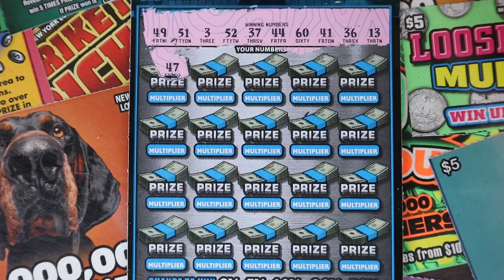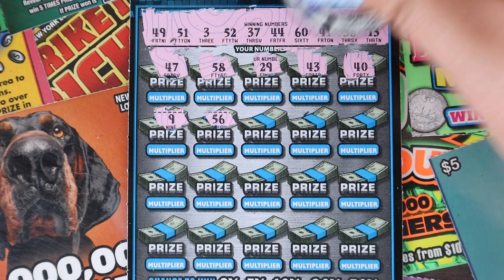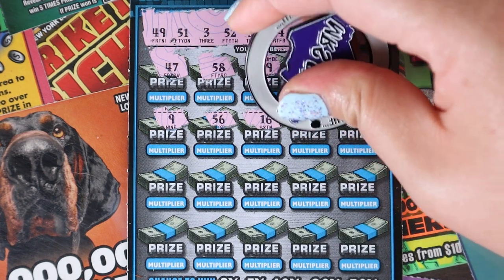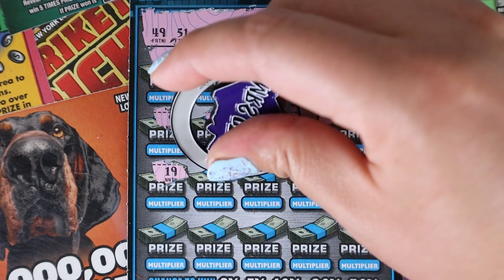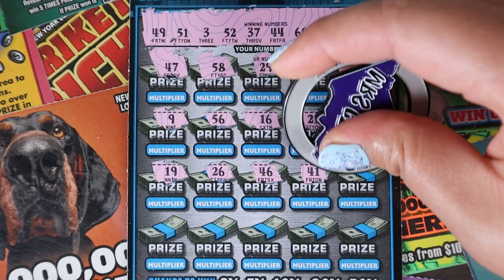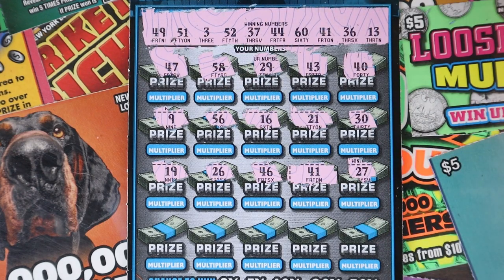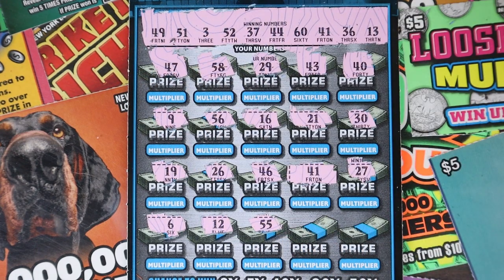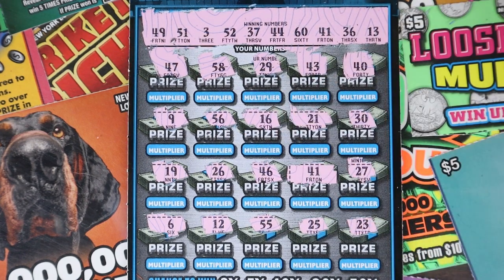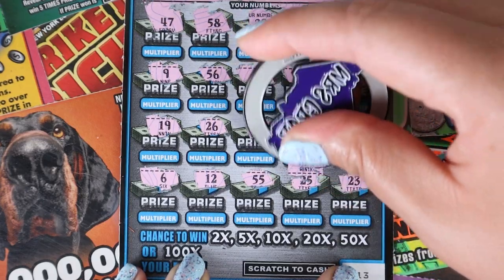We start with 47, 58, 29, 43, and 40. Then 9 and 56, 16, 21, 30. Then 19, 26, 46, 41, and 27. Hey, we have matching 41! I almost missed that — we got a win. Last row is 6 and 12, 55, 25, and 23. So I think we just have our 41 here. The multiplier is 1X for 20 bucks.